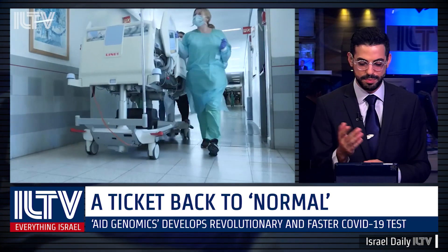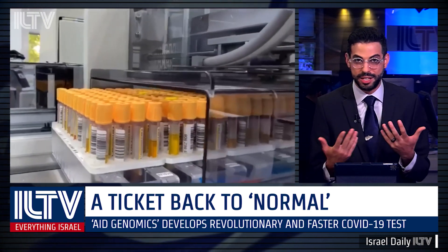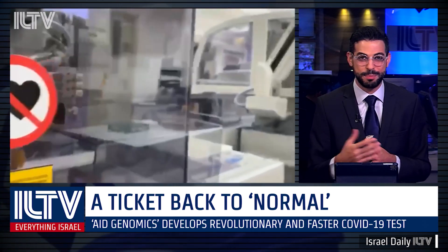Now, who can use this kit? I know you mentioned ease of use. Can it really help the industries that are currently disabled as well, to get back to business?